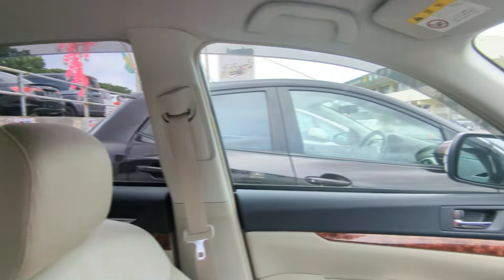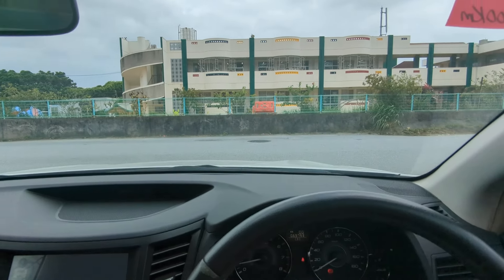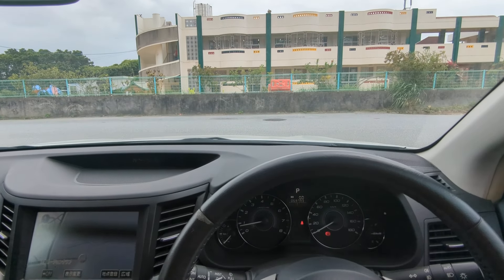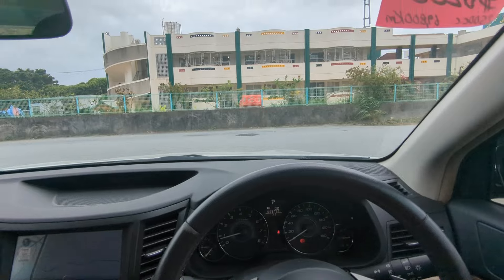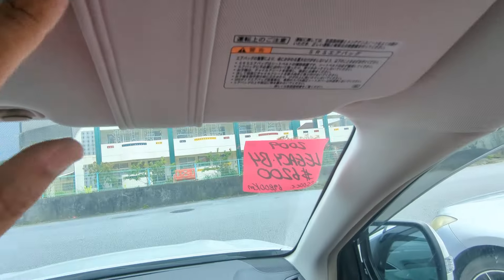Normally I would show you an auction sheet showing you that this is a non-accident vehicle from mainland Japan. Please keep that in mind — non-accident vehicle from mainland Japan. All these other dealers out here can't tell you that; we can on all our cars. Some will actually try to discredit that, so just stop on by and we'll explain why. Because it hasn't been detailed yet, I keep those inside the office. Once it's been detailed, they're going to put it up here on the sun visor on the driver's side so you can see it for yourself.